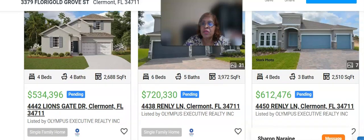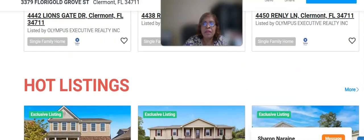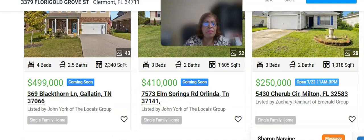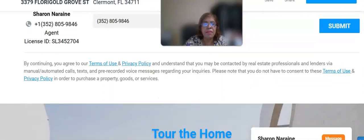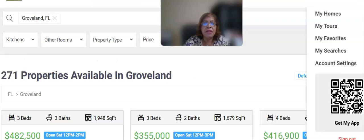That's huge — very huge! There's another one for $612,476, but this one is all pending. These homes are all pending, but we do have more. This one is in Milton, Florida. So we can choose nearby homes for sale in Clermont, Florida. Let's go to Groveland, Florida, and see what we can pick up there.